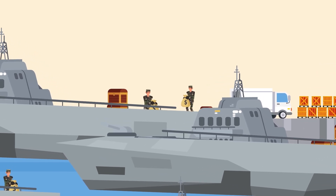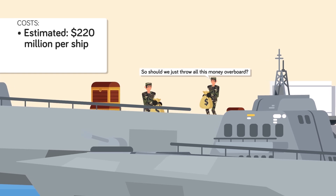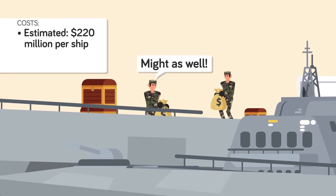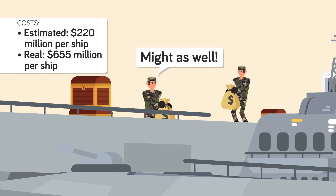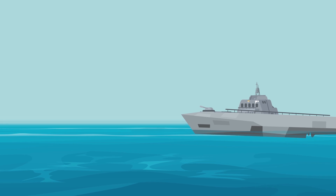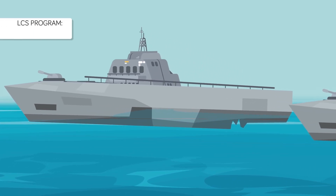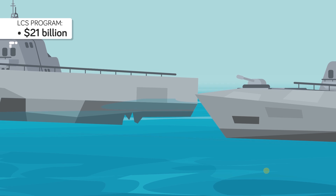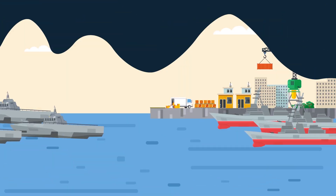All the failures of the LCS program led the Navy to scrap their plans after two decades. Initially, each ship was supposed to cost around $220 million. But due to setbacks and poor design, it's estimated that each of the 32 completed Littoral Combat Ships cost around $655 million per ship — over $400 million more per ship than budgeted. In total, the Navy spent around $21 billion on the LCS program, making it the most expensive mistake they've ever made.